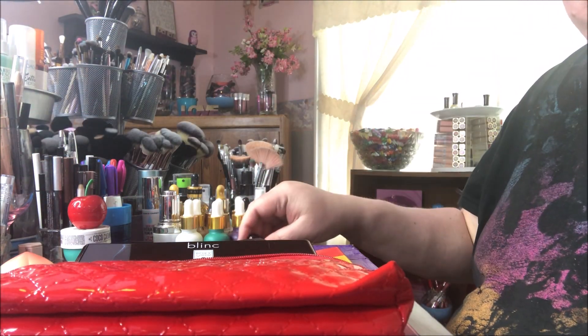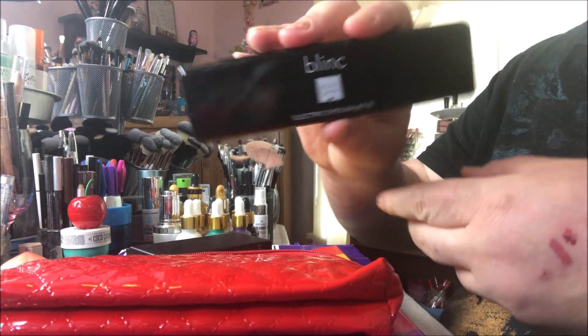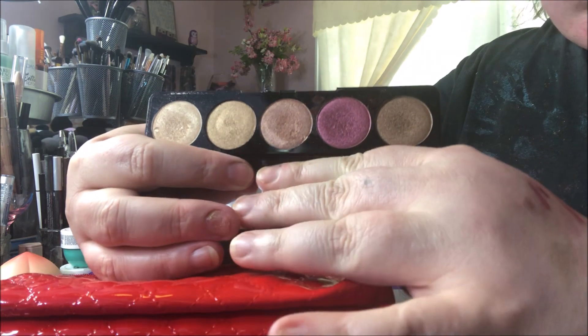She sent me that as an extra, and then she sent me this Blink Electric Eyes palette. They did this in collaboration with BoxyCharm, and look at those pretty shades — they're all shimmers, they're so pretty. I'm so excited to have it.